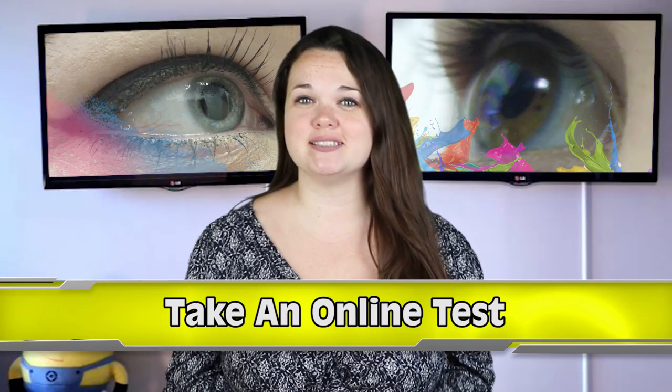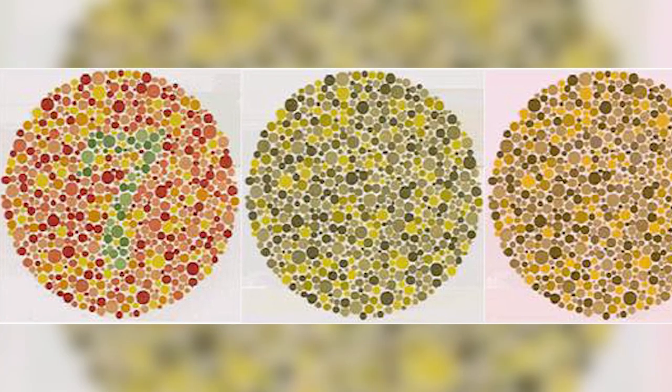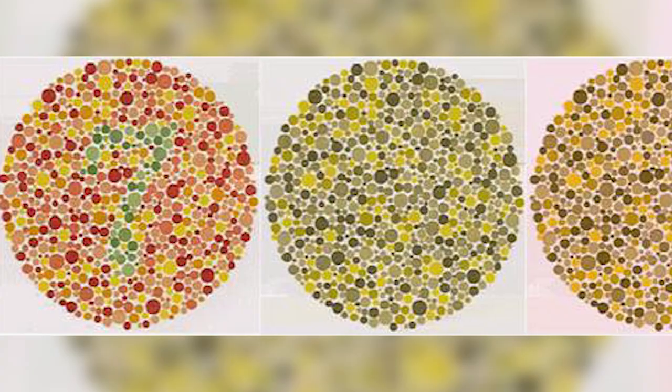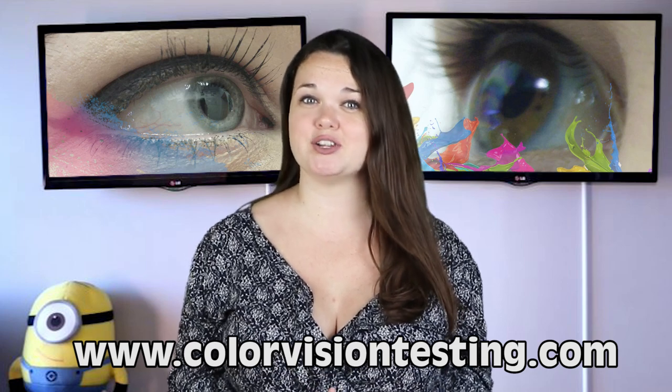Starting at number 6: take an online test. This is pretty much the quickest, easiest, and cheapest way to tell if you have a form of color vision deficiency — aka tell if you're color blind. I took this test online and my result came back as having normal color vision. Basically, they will show you a bunch of pictures of different colored numbers in a circle, and you have to click which number you see. Based off of this they can tell if you have a form of color blindness and which one it is. If you have concerns or just want to try it for fun, you can go to www.colorvisiontesting.com.